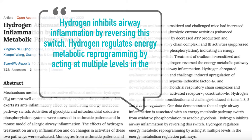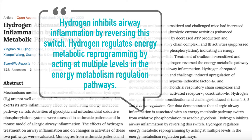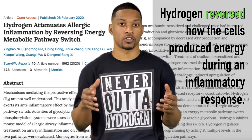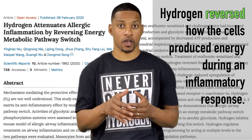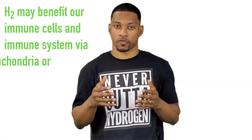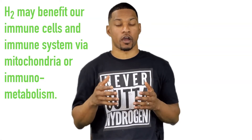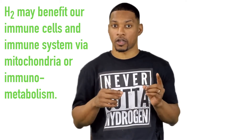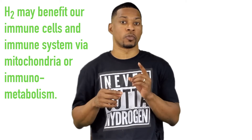Hydrogen regulates energy metabolic reprogramming by acting at multiple levels in energy metabolism regulation pathways. In other words, hydrogen reverses how the cells produce energy during an inflammatory response, which in turn benefited the lungs. Both of these sources provide evidence that H2 may benefit our immune cells and our immune system via the mitochondria, or its effects on immunometabolism.